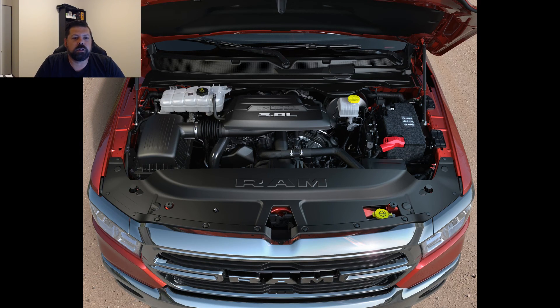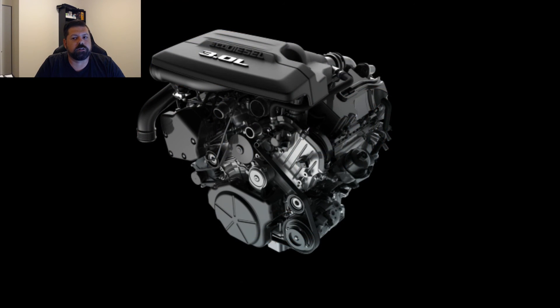Stay tuned to our YouTube channel as we can't wait to get behind the wheel of this torquey V6 diesel and bring you more news on the 2020 Ram 1500 lineup.